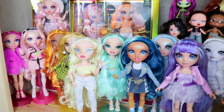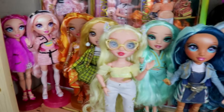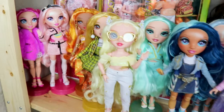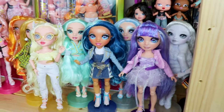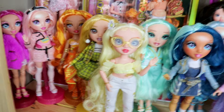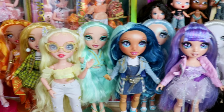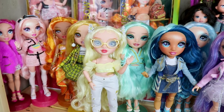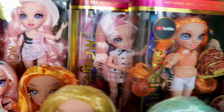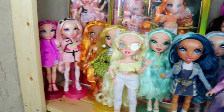My Rainbow High dolls are not thrifted — most, if not all of them, I bought brand new, which is kind of crazy. This is about two-thirds of what my collection actually looked like before; I did sell some of them, and I'm really glad about that decision because now I have the ones I really like and appreciate. I don't need to collect all of Rainbow High. The only one I regret selling a little bit is Kia Heart, the special edition one, but it's okay. We also have some in-box dolls here.